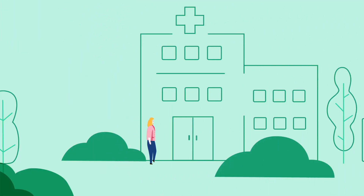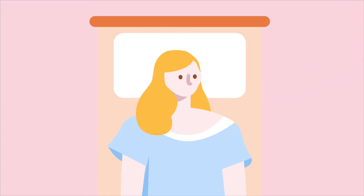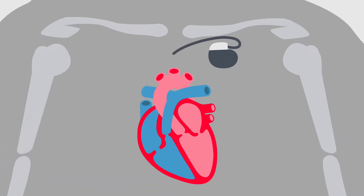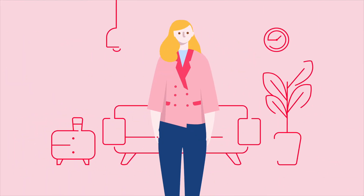Julie is about to get a pacemaker fitted and is understandably nervous about the whole thing. She is given a local anaesthetic so is awake during the procedure and notices some mild discomfort but feels relaxed throughout. It takes around an hour where the pacemaker is inserted under her collarbone and leads are placed into her heart through a vein. After being reviewed by a doctor, Julie is able to go home the same day as her procedure.